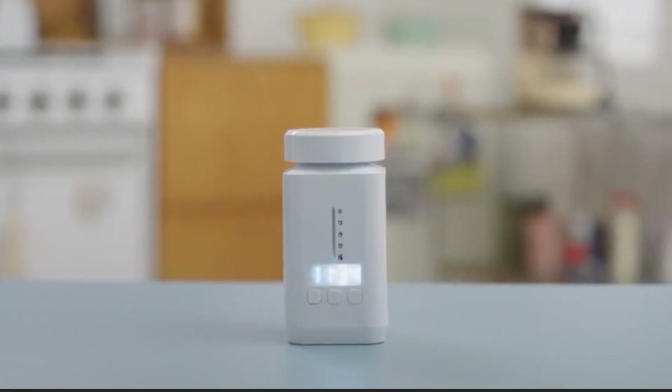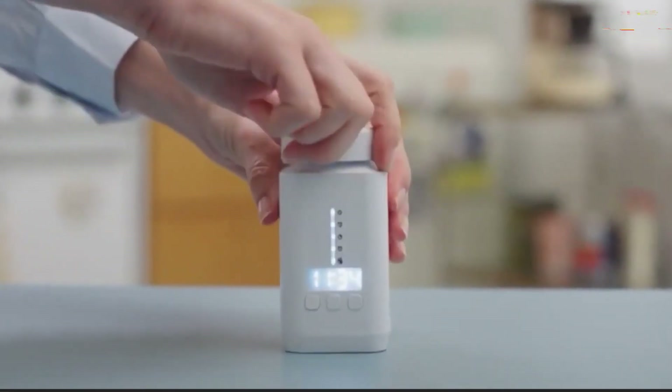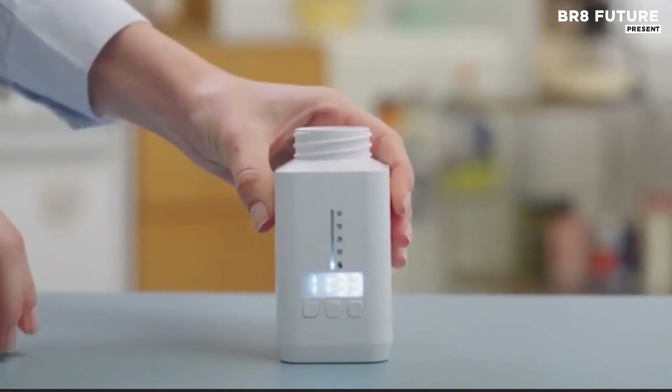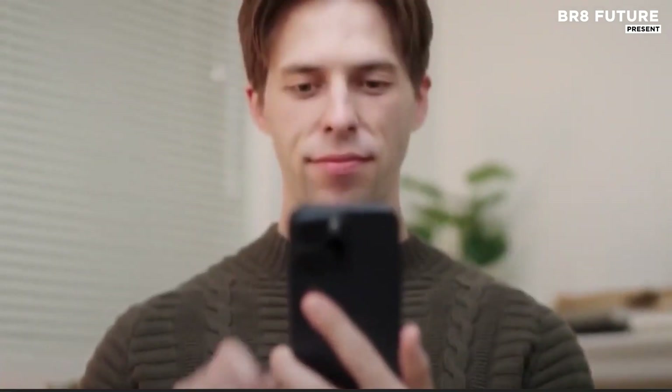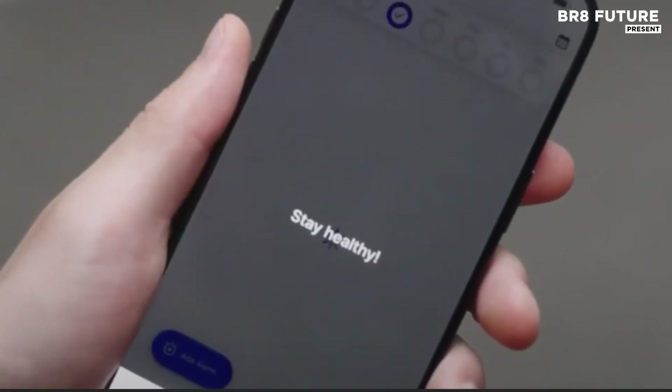DeFi transforms any standard pill bottle into a powerful AI-assisted system. With LED and sound reminders, smartphone alerts, and even in-app phone calls, you're covered whether you're at home or on the go. Open the bottle within a minute of the scheduled time, and DeFi logs your dose automatically.